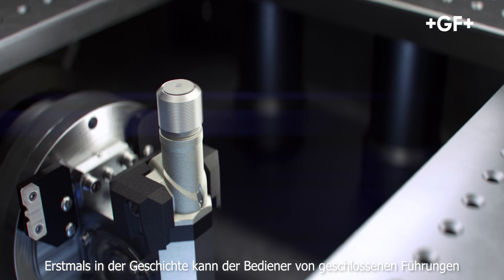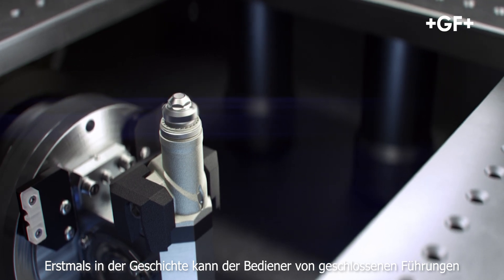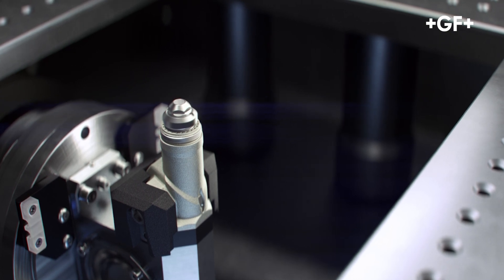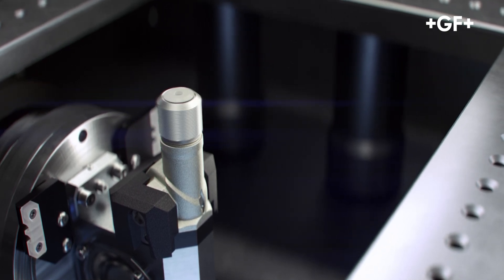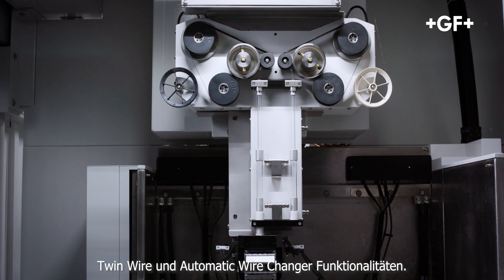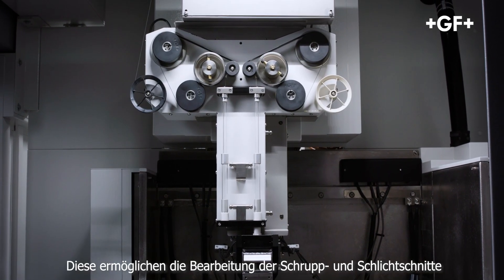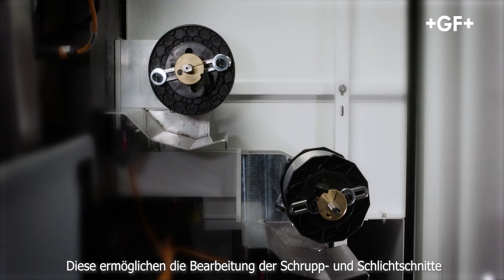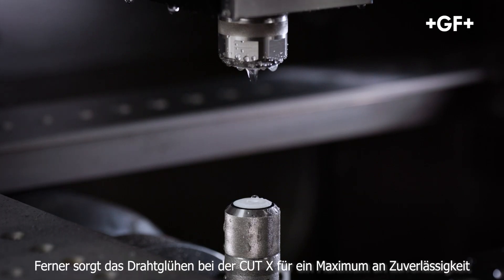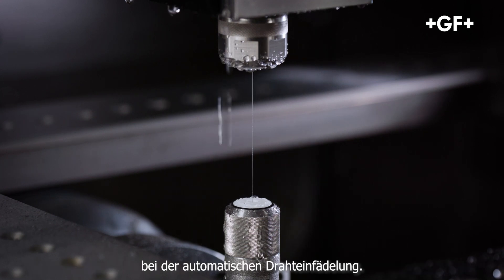For the first time ever, the operator can switch from closed guides to open guides in just a few minutes. The Cut X features an upgraded version of the well-known twin wire and automatic wire changer functionalities, allowing the machining of rough and finishing cuts with different wire types and diameters. Furthermore, the Cut X's wire annealing ensures the most reliable wire threading.